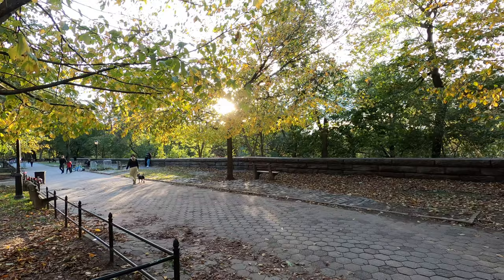Behind me is Riverside Drive — there's a park right there, and on the other side of the park is the Hudson River, and then on the other side of the Hudson River is New Jersey. Really beautiful neighborhood around here with amazing views, really good to walk around — pretty cool.